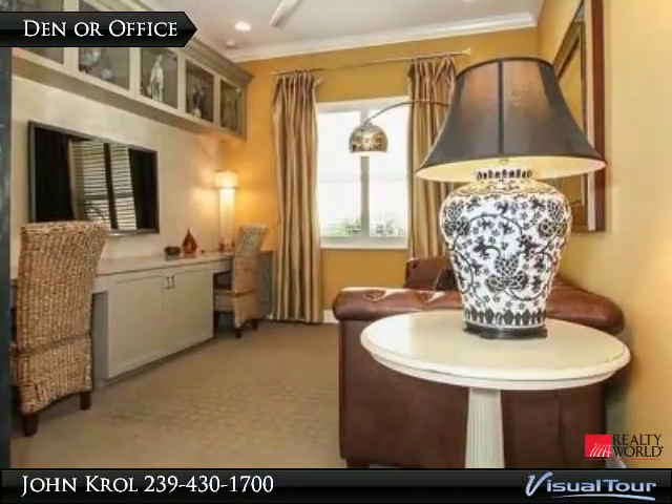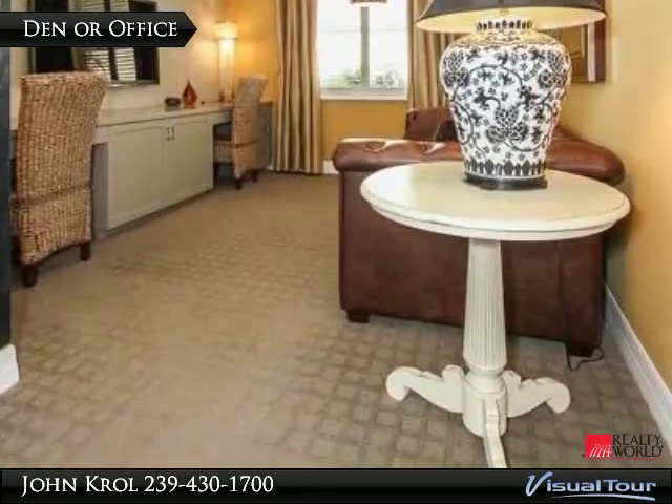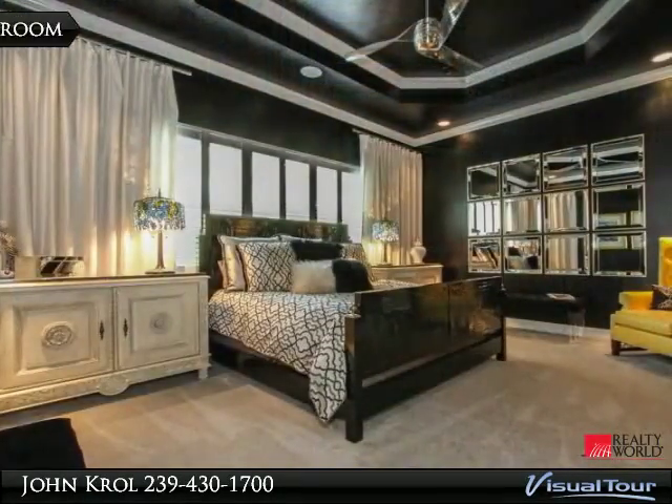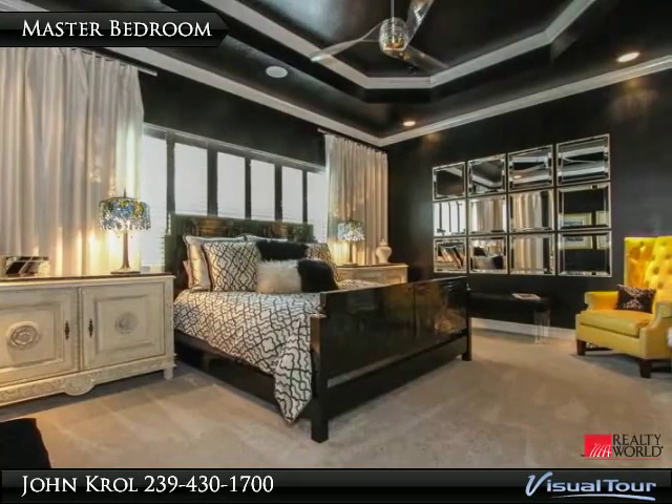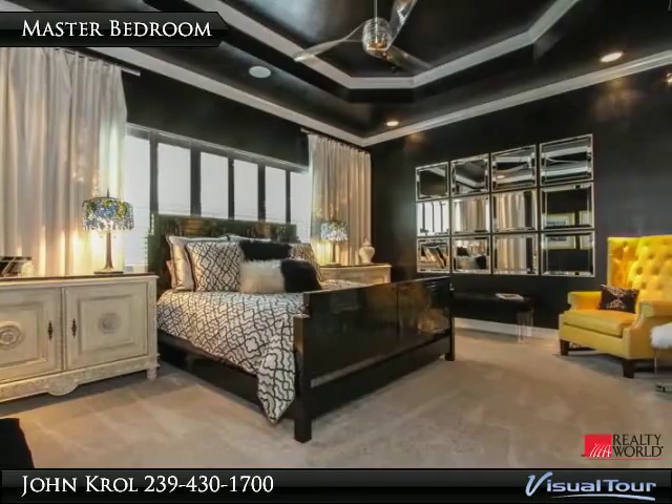There is a lovely den or office with built-ins. The master bedroom has tray ceilings, crown mouldings, recessed lights, and the home is wired for sound.